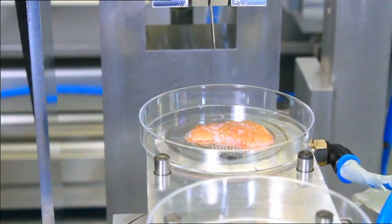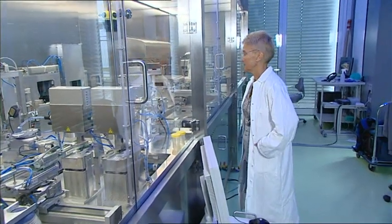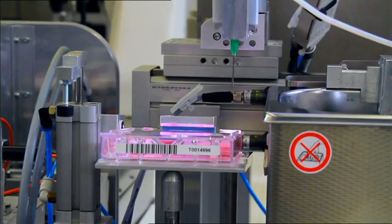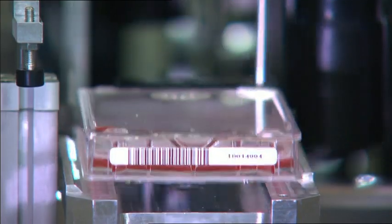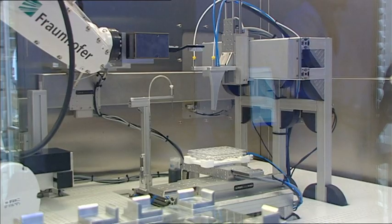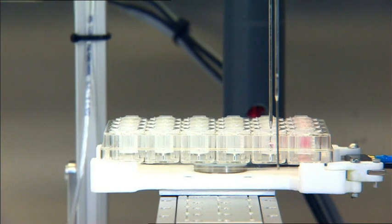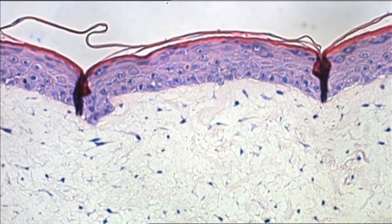Tests on model human skin could replace animal experiments. Tissue engineers have developed and built what they call an automated skin-producing factory. Different types of cells, from a tiny sample of skin, are separated from one another and put into incubators, where the cells multiply. Machines bathe them in special nutrient solutions. Once they're grown, the two different cell types are brought together to form a double-layered model skin.